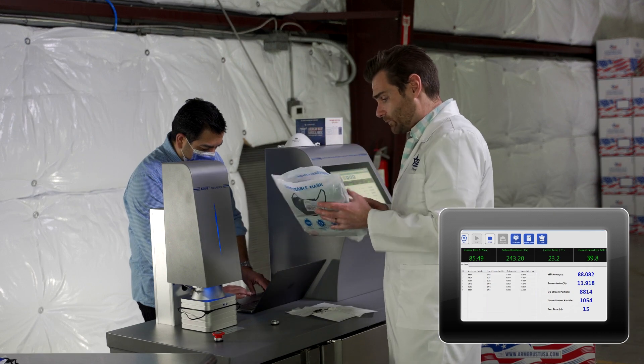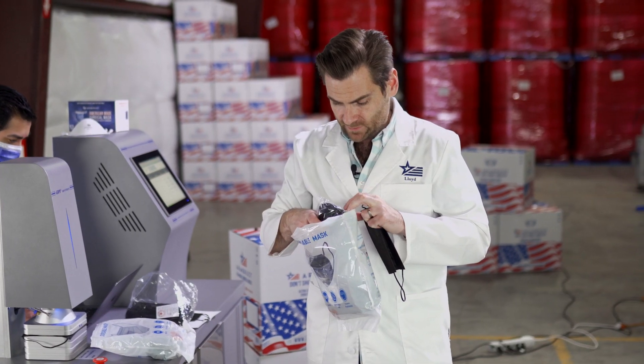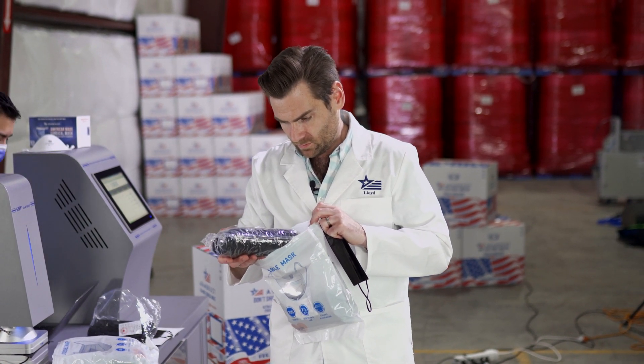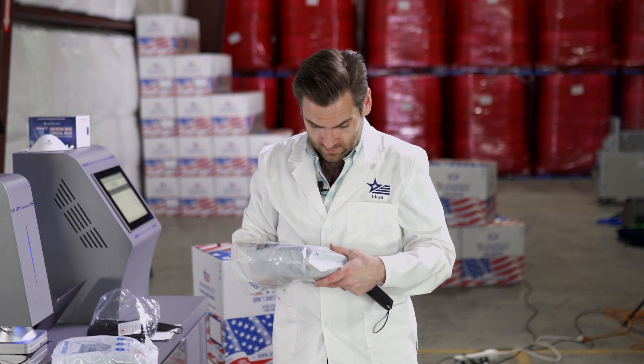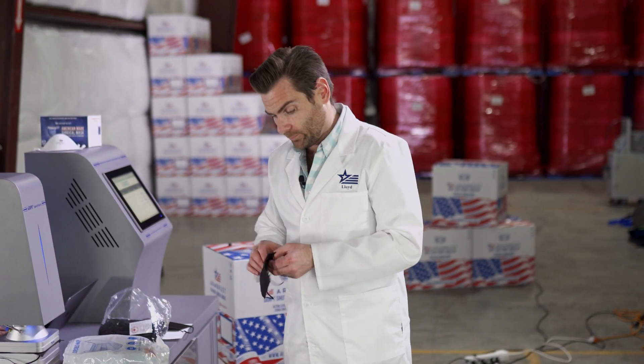They're not making any claims on the packaging either. This is a different mask — same packaging, same outer layer, but a different mask. That's interesting from a logistics standpoint. Alright, I'm going to try this on.